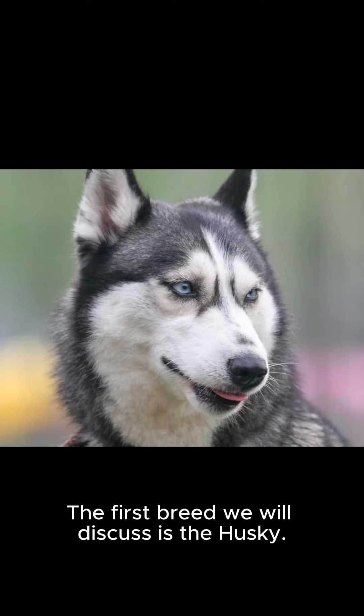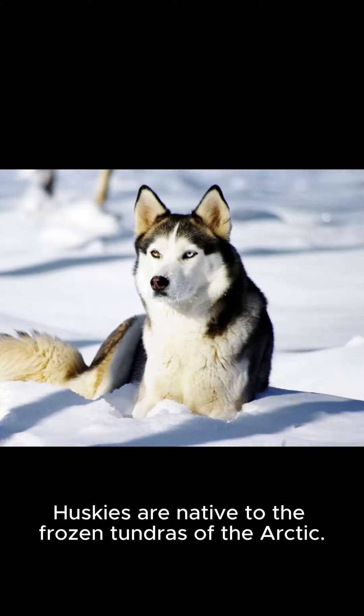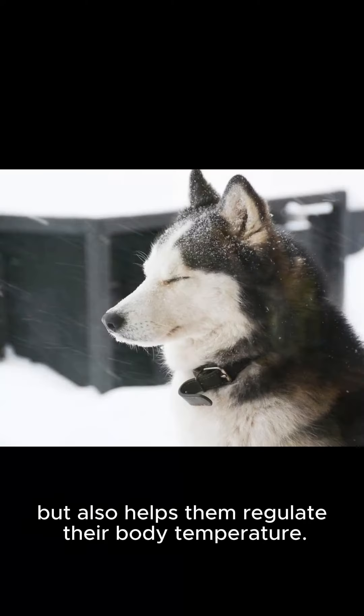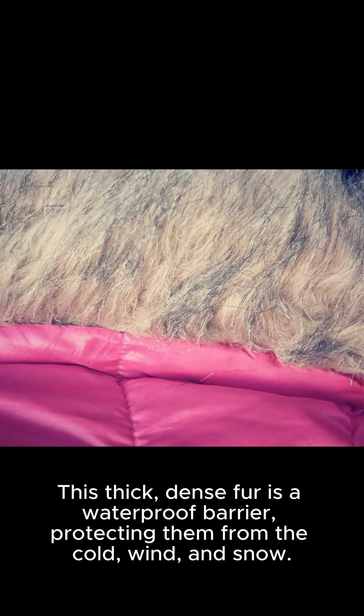The first breed we will discuss is the Husky. Known for their incredible endurance and agility, Huskies are native to the frozen tundras of the Arctic. The double coat of a Husky not only serves as insulation, but also helps them regulate their body temperature. This thick, dense fur is a waterproof barrier, protecting them from the cold, wind, and snow.